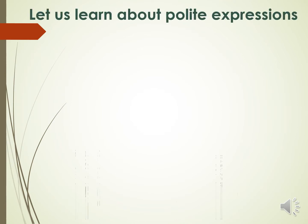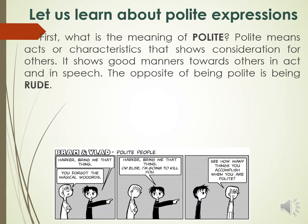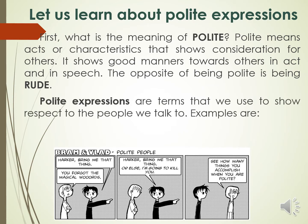First, let us learn what is being polite. Polite means acts or characteristics that shows consideration for others. It shows good manners towards others in act and in speech. The opposite of being polite is being rude.